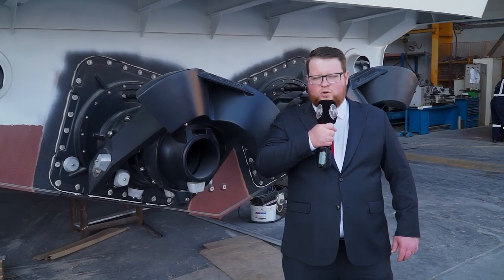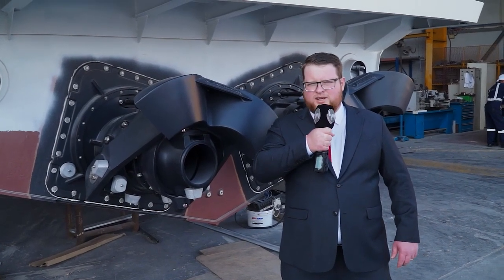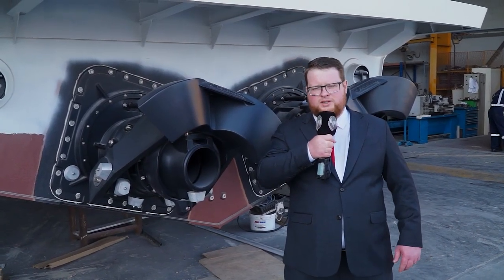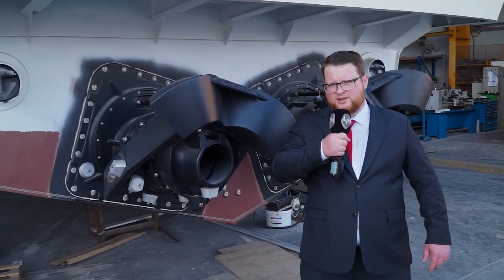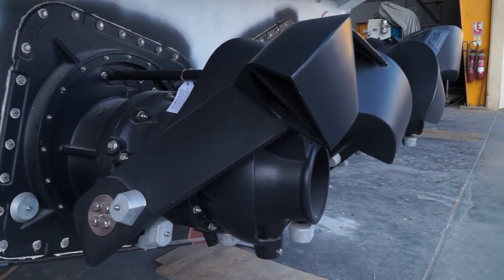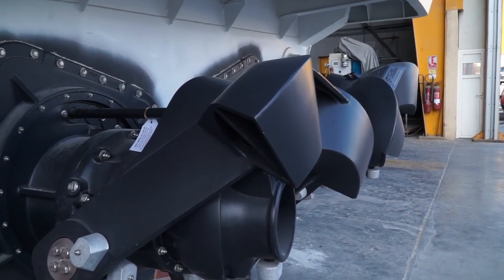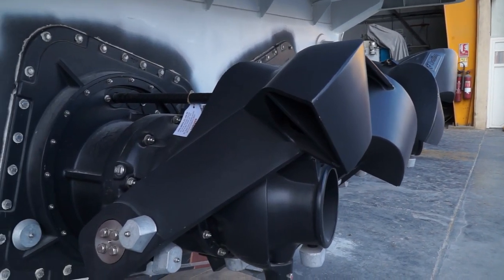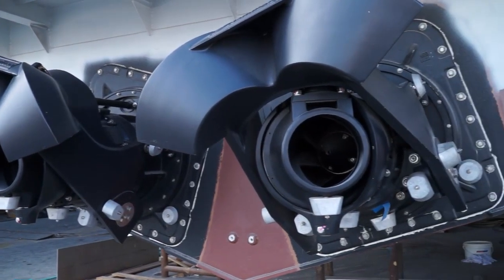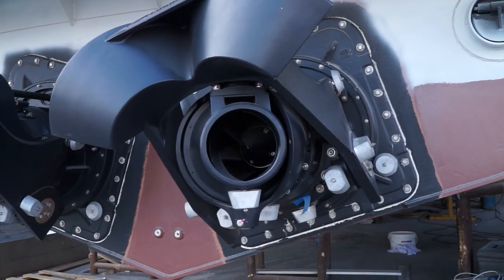Here I am at the business end of the MILKOR Commander with two Hamilton HJ403 water jets coupled to two Volvo D13 1000 horsepower engines. This gives the MILKOR Commander excellent control authority at low speeds, enabling easy maneuverability, as well as excellent high speed cruise performance with maximum speeds up to 45 knots and a range of 500 nautical miles while cruising at 30 knots.